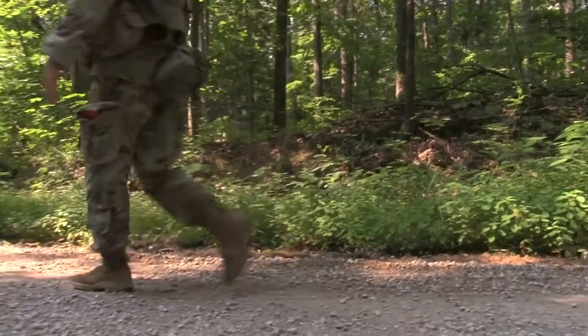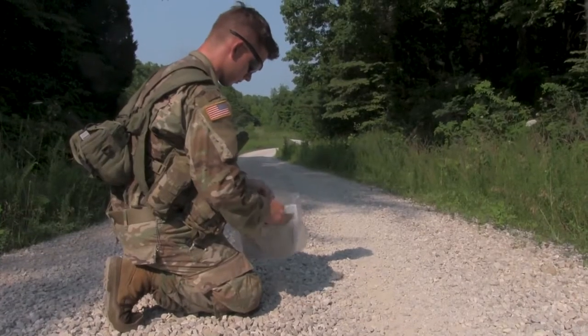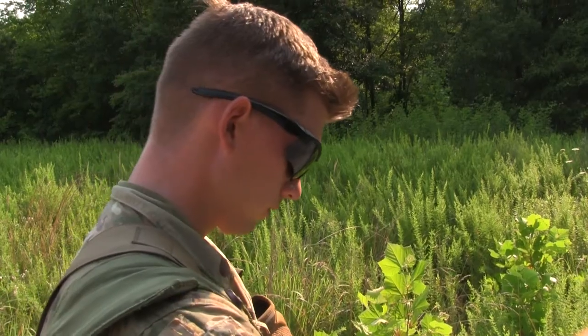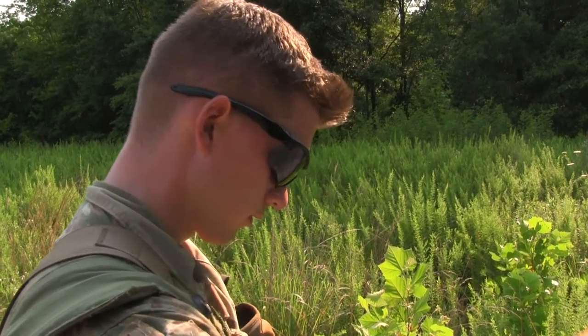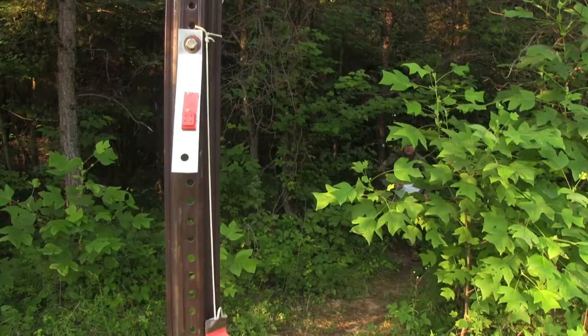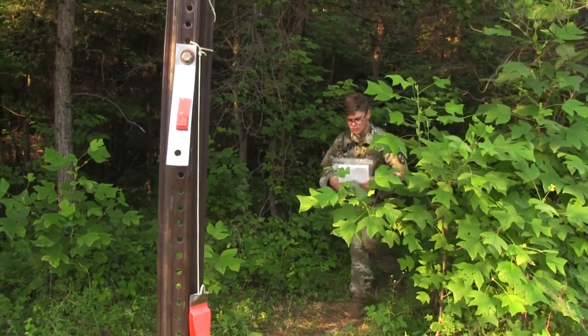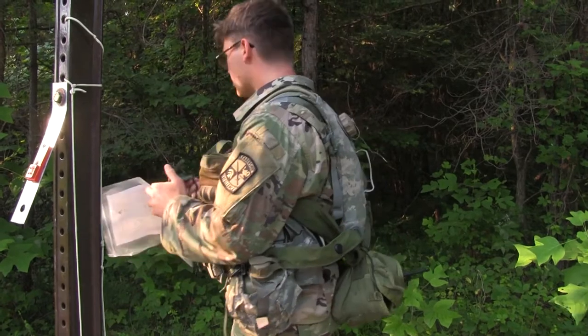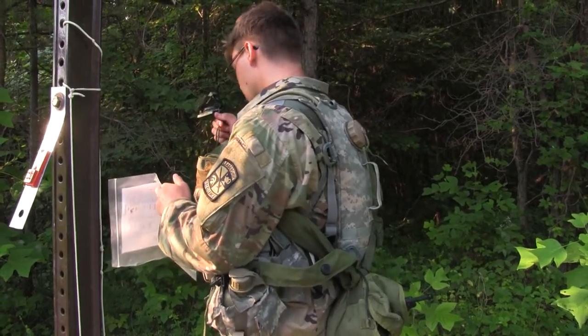Terrain association is the comparison between what features are on a map to what landscapes you physically see. One last tip is not to overthink and to revert back to what you know. I think the biggest thing I learned was to turn off your brain and just really engage with what you know and what you've written down and follow the steps. In cases where you might get lost, just turn off your brain and go back to what you know.